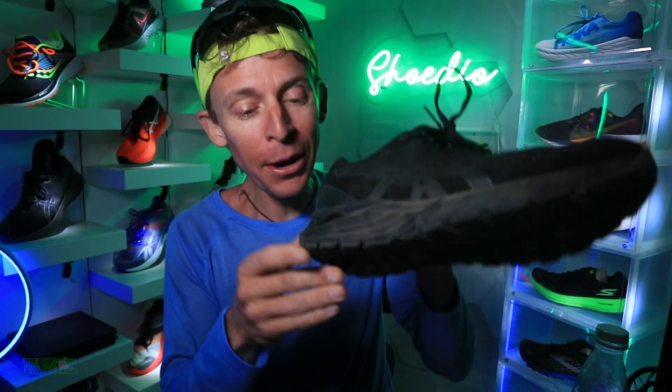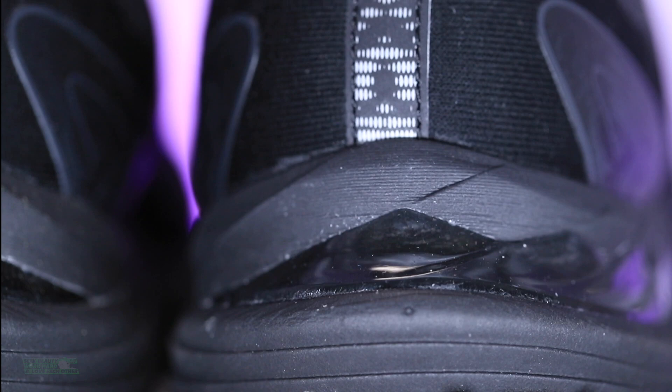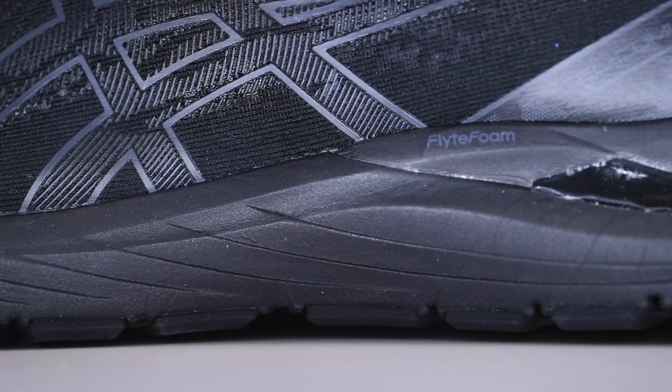So, gel — it's right here in the back, kind of shiny. I've had some meh experience through my time in running with shoes that incorporate gel. ASICS is well known for having gel in their Nimbus lineup and their Cumulus lineup.